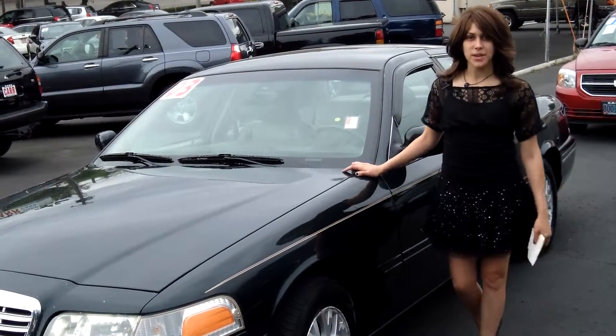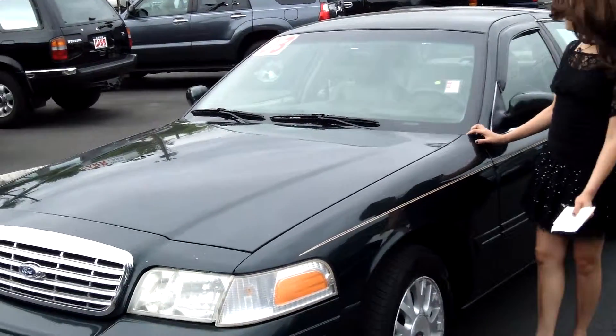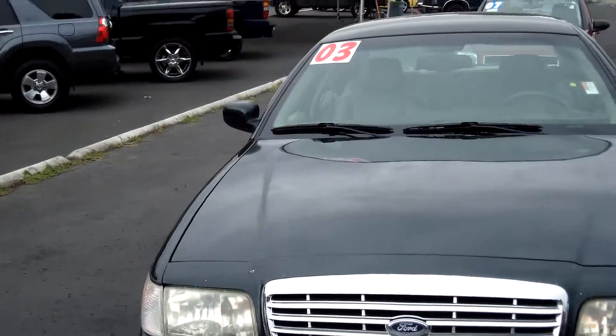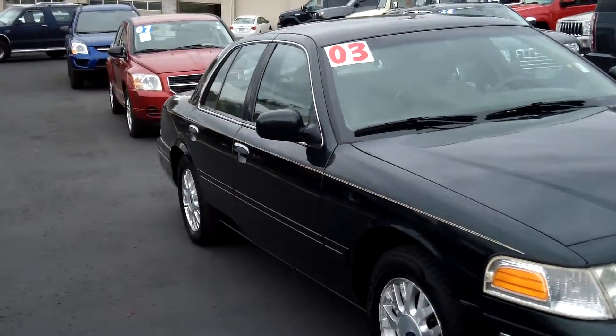Hey guys, this is Annalise. I am down here at Car Used Cars in Beaverton. Thank you for clicking on that link. This is your virtual tour for a 2003 Ford Crown Victoria, stock number C140013A.